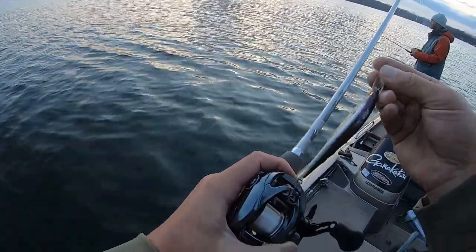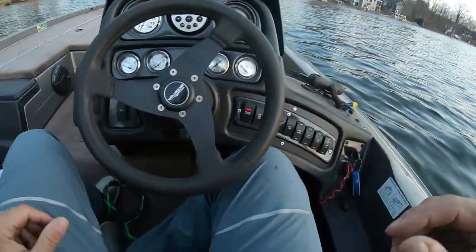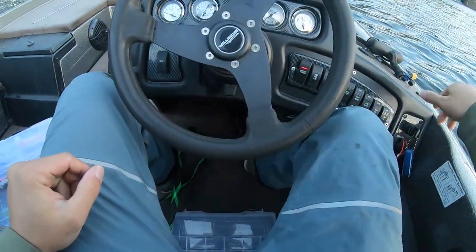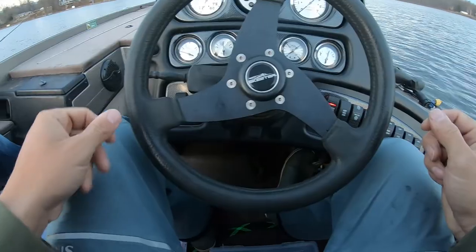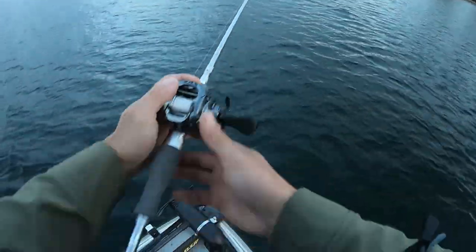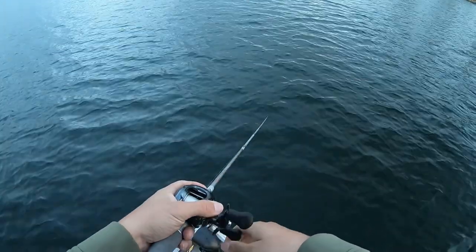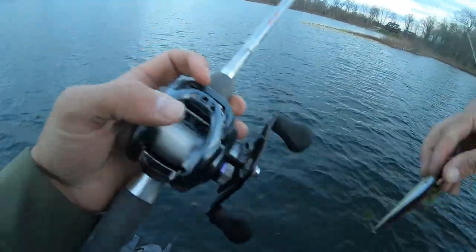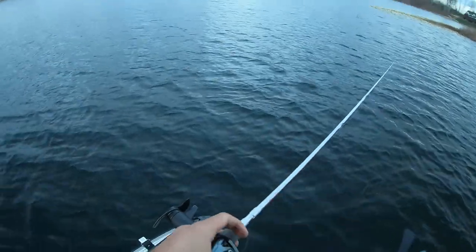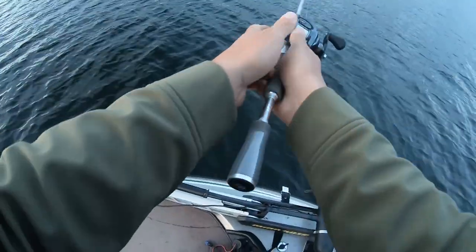Runs to the other side of the lake real quick. The grass out here is still green on this side, so if there's going to be a fish, it's going to be over here.